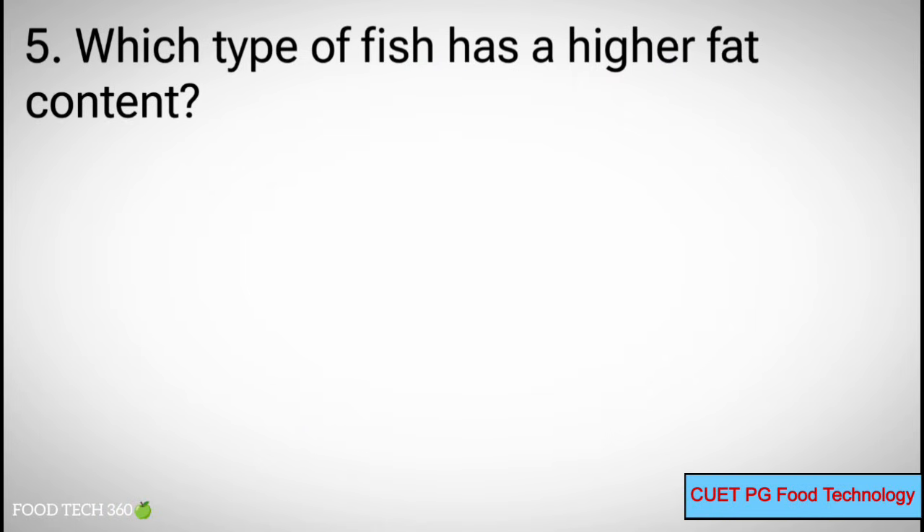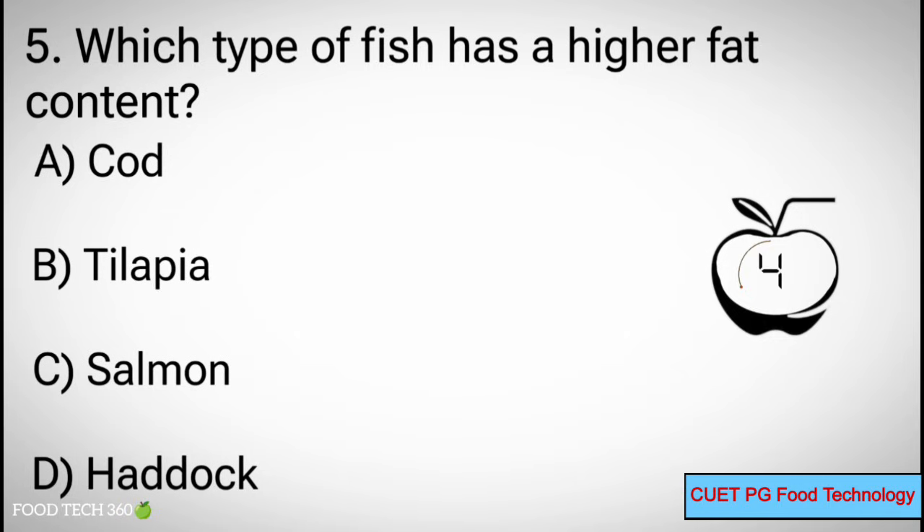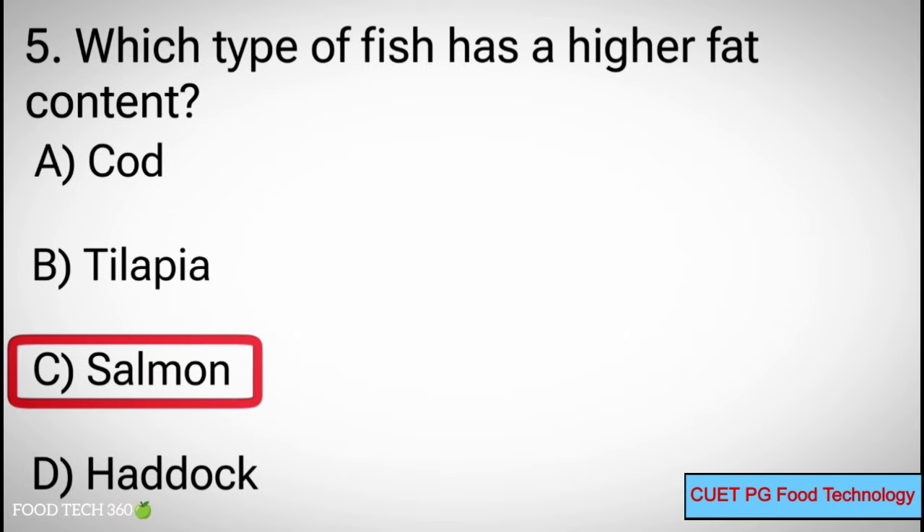Q5. Which type of fish has a higher fat content? A. Cod, B. Tilapia, C. Salmon, D. Haddock. Correct answer: C. Salmon.